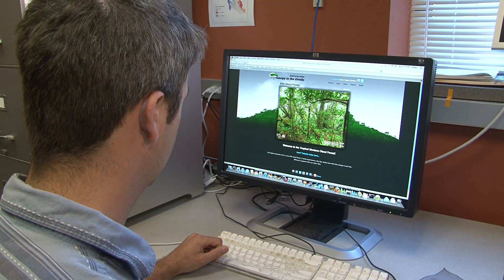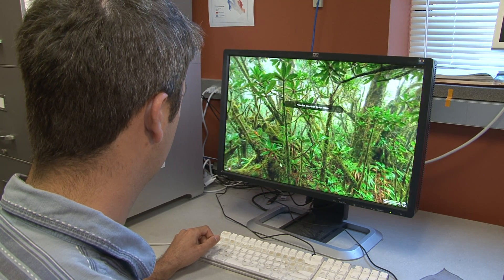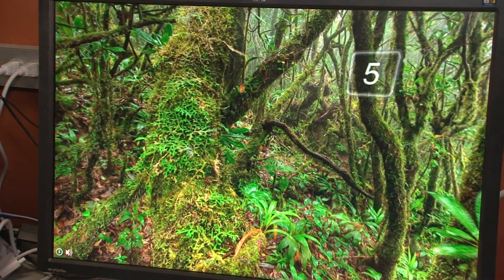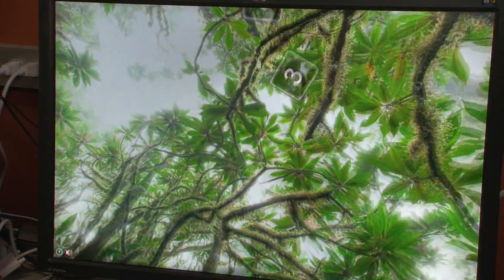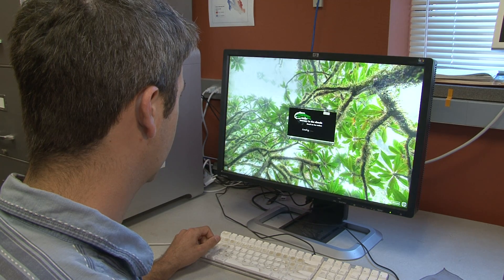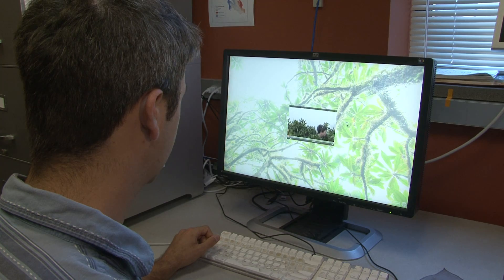Canopy in the Clouds is a website that allows students and the general public to explore the cloud forest. The website has a series of panoramic photos that allow students to actually navigate around the forest, and within those panoramic photos are links to all kinds of videos and text and photos where students can learn more about that particular place.